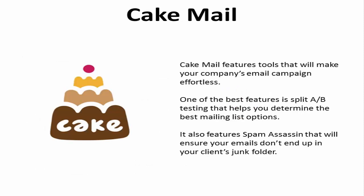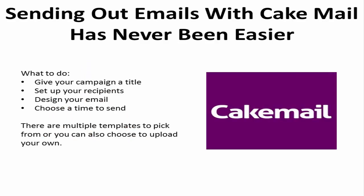4. Cake Mail features tools that will make your company's email campaign effortless. One of the best features is split A/B testing that helps you determine the best mailing list options. It also features Spam Assassin, which ensures your emails don't end up in your client's junk folder. All you must do is give your campaign a title, set up your recipients, and design your email. Then you just choose a time to send, and the program does the rest for you.